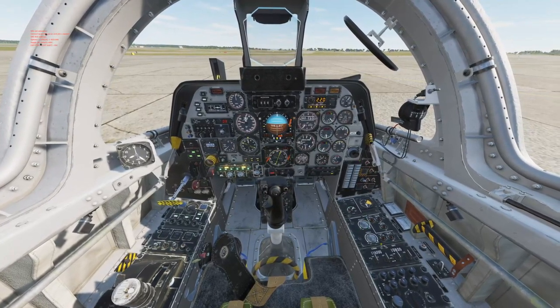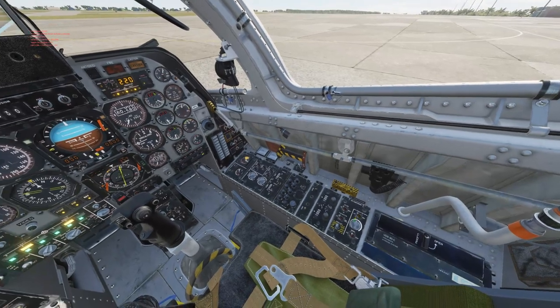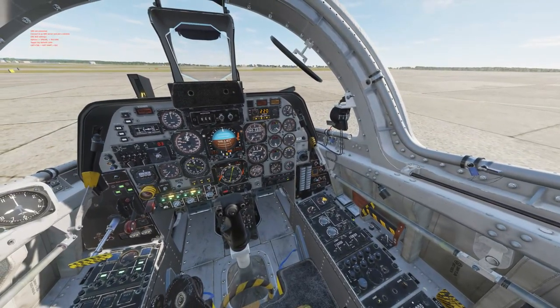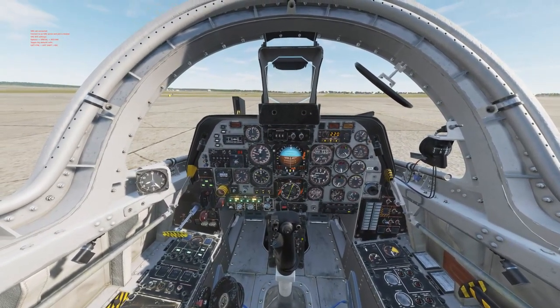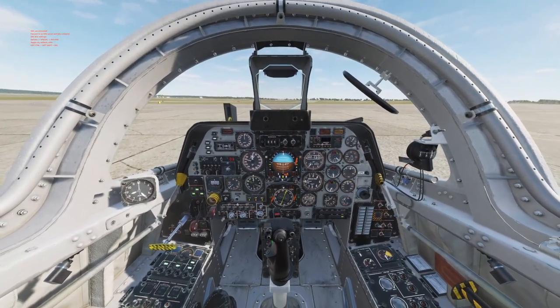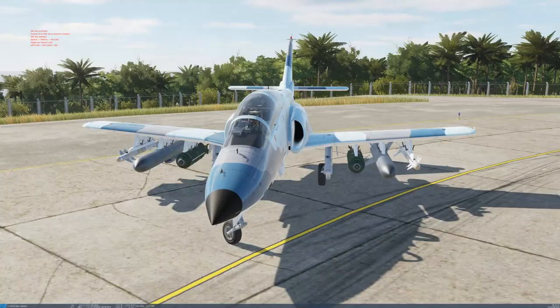Another thing I wish people knew about this module is the cockpit lighting — it is absolutely fantastic. In this particular setting it's hard to appreciate, but I'll show you some of the other videos. It's just absolutely superb. I wish I knew that before buying it.